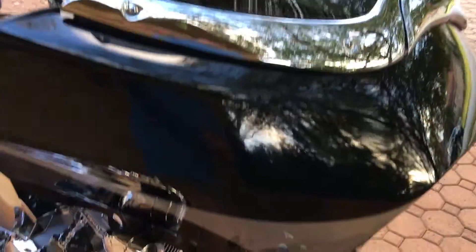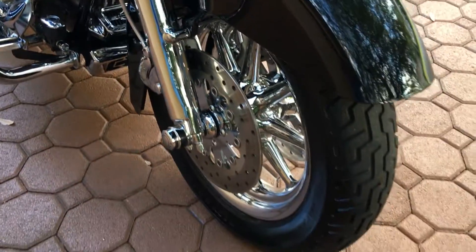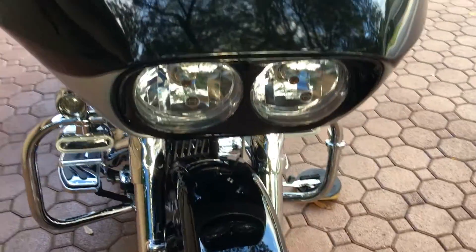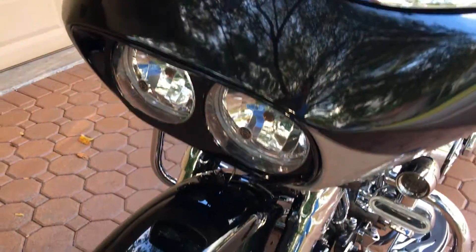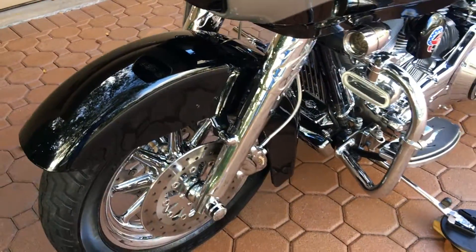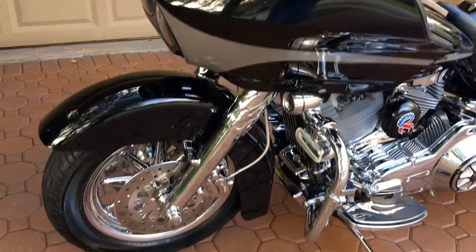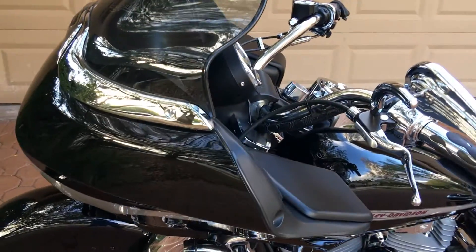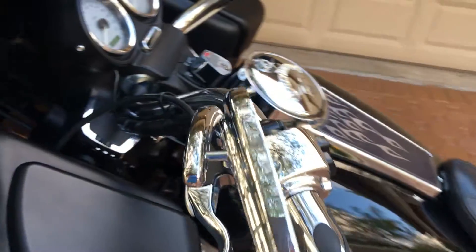This is believed to be a one-owner motorcycle. It only has 6,557 miles on it. It's going to have a little more than that by the end of the auction. If you see it for sale and hear this video, pick up the phone and give me a call. I'll be happy to tell you what you can buy it now for and what the low reserve is.